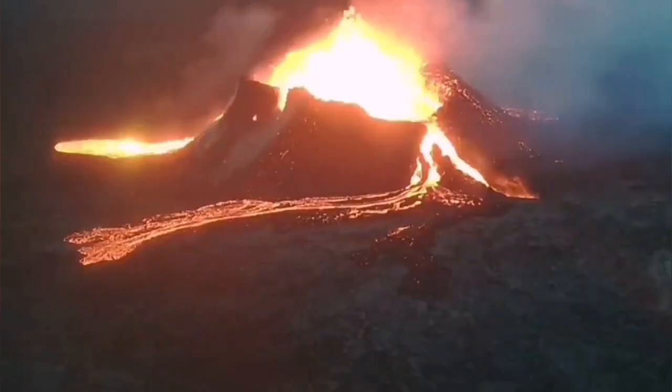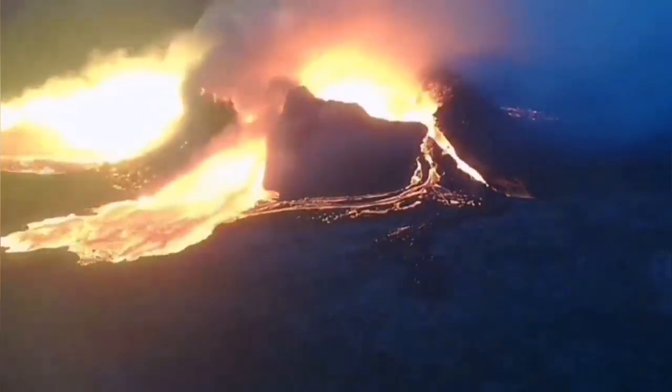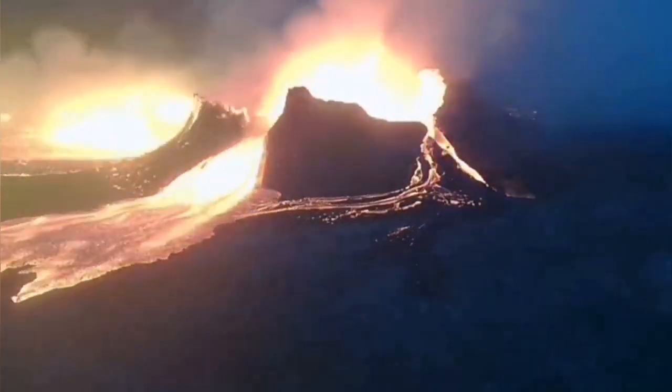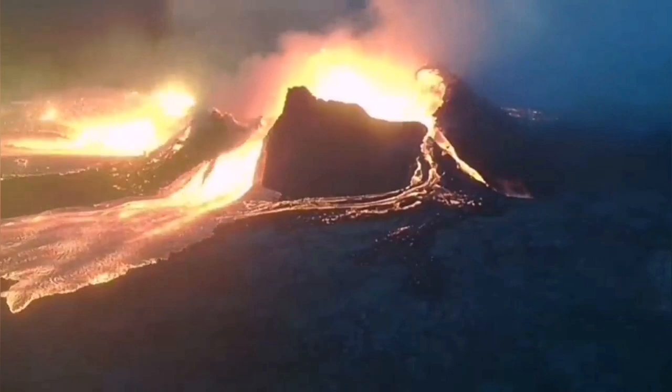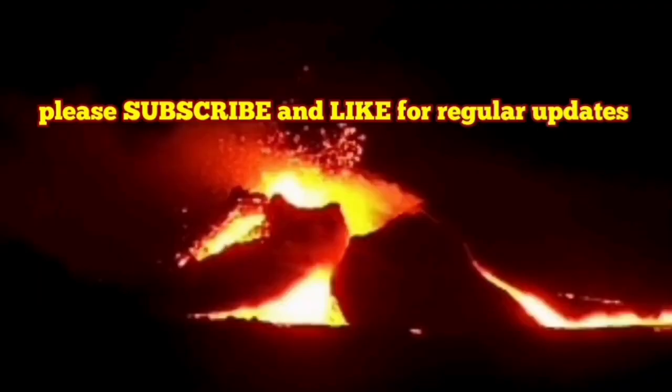Interestingly, this was similar to what we have seen previously. From the Litluhraun volcano, as you can see here, we have this footage from the previous eruption. Amazing. This is the RUV camera showing you that. And this, interestingly enough, happened during the spring tide, when the moon is in the new phase.